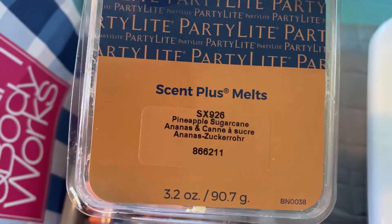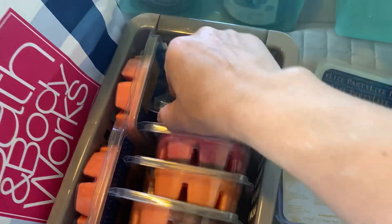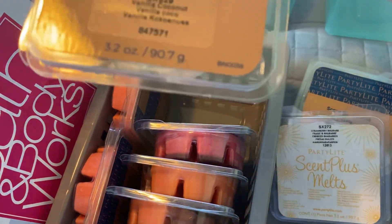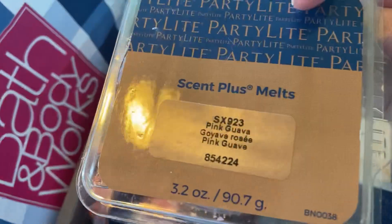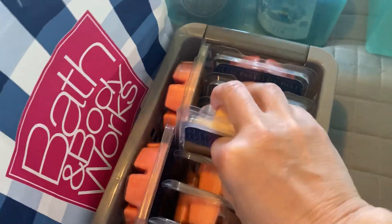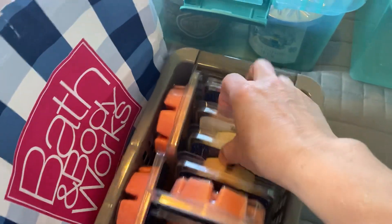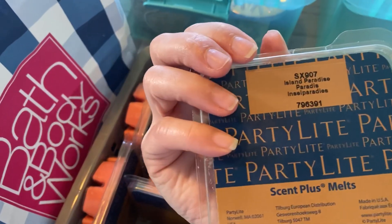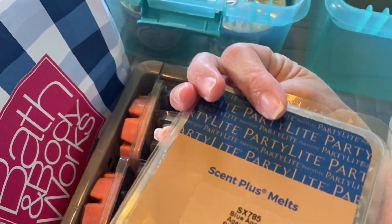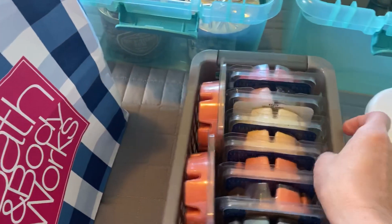Here we have all my PartyLite melts. These are all pretty much summer ones — pineapple sugar cane, strawberry rhubarb, vanilla coconut, pink guava, island paradise — these all smell really good, they're summery ones. Another island paradise, blue agave, peach nectar, peach nectar. Those are all summer melts.